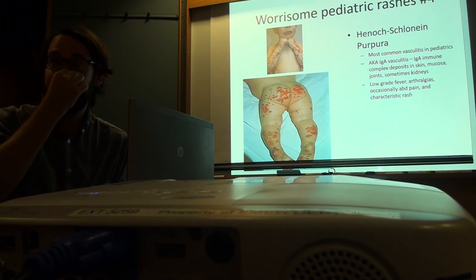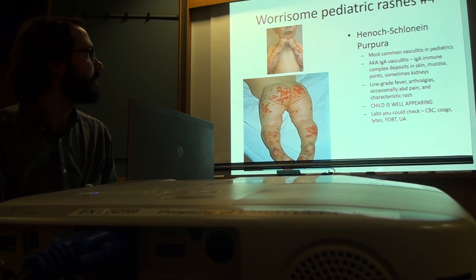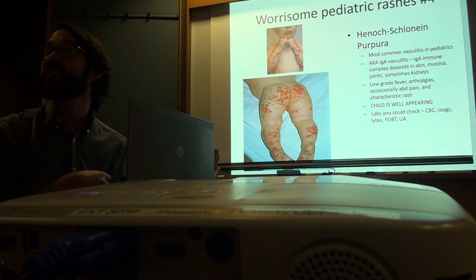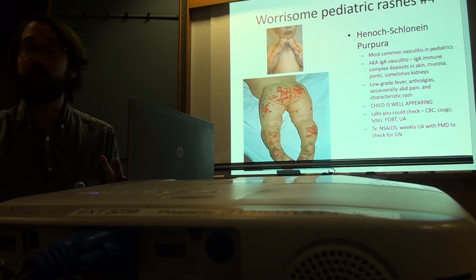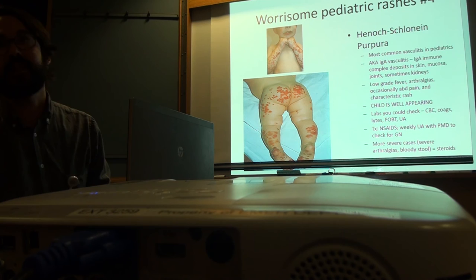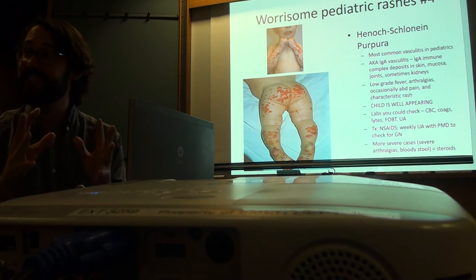They typically present with low-grade fevers, joint pain, occasionally abdominal pain, and sometimes bloody stools — those you worry about more — plus this classic rash, but the child otherwise looks very well. That's the key versus meningococcemia. Labs can confirm: check platelets, clotting, electrolytes, kidney and liver function, occult blood in stool, and urinalysis for kidney compromise. Treatment is NSAIDs, then weekly urinalysis with the PMD checking for glomerulonephritis. More severe cases — bad arthralgias, bad belly pain, bloody stools — get steroids.